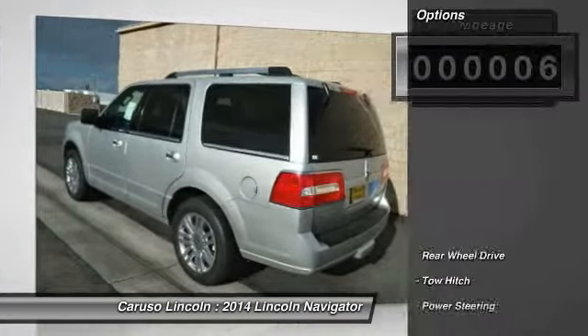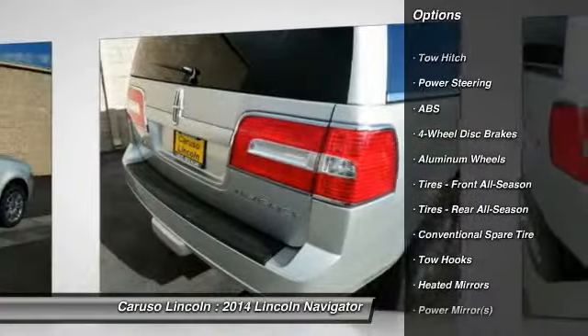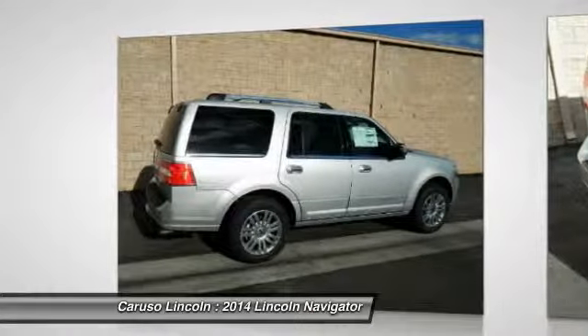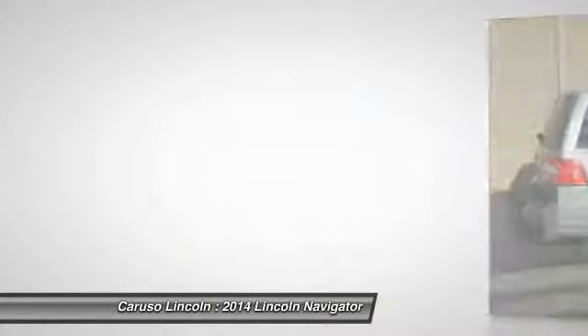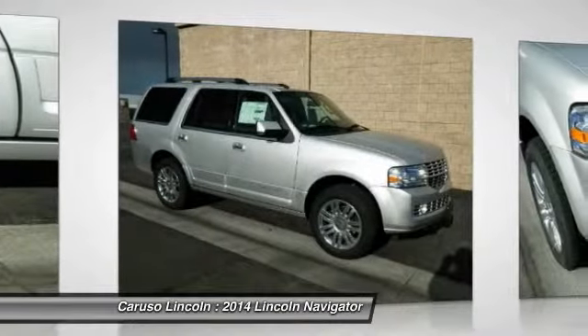Here are some of this vehicle's great options: traction control, navigation system, power passenger seat, power liftgate, anti-lock braking system, stability control, tow hitch, steering wheel audio controls, adjustable steering wheel, and power steering.